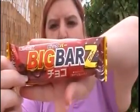Next one is the Big Bar Z and it is really nice. It's basically a corn puff but it's actually a chocolate corn puff, which is really nice. I've had these before and they are beautiful — can't get them in Australia, or if you can I've never seen them.